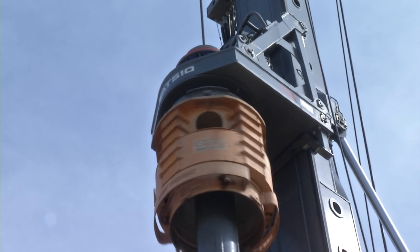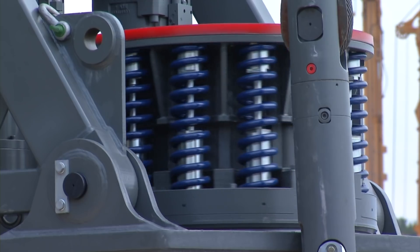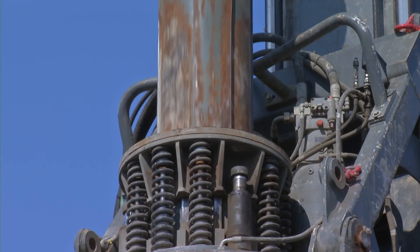The LB 44 has 510 kilonewton meter torque. The main advantages of the hydraulic drive lie in the automatic torque regulation, the continuous speed optimization, and four electronically adjustable speed ranges.